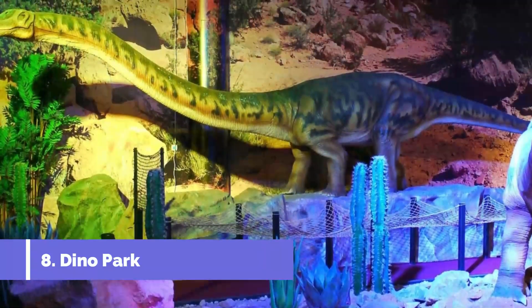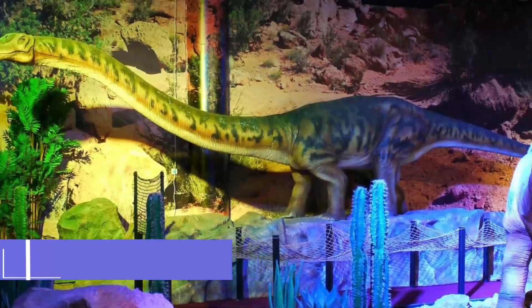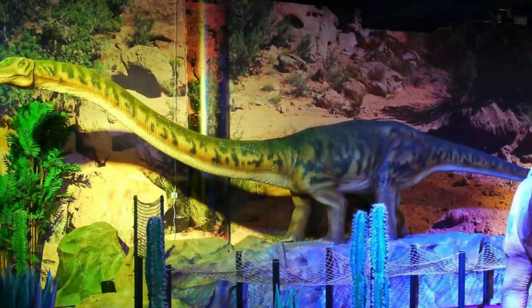Number eight: Dino Park. Lurking in the shopping plaza next to the Šaldovo Náměstí tram stop at the center of the city, this educational attraction takes you back millions of years to the age of the dinosaurs.